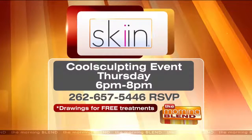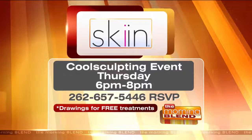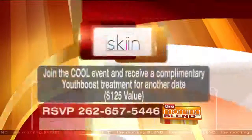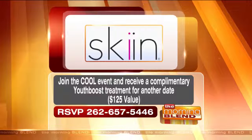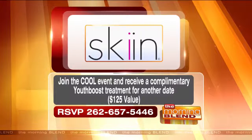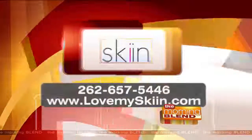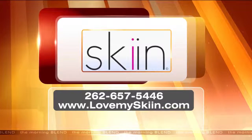It's a very educational and a ton of fun. The CoolSculpting event is this Thursday from 6 until 8. You should RSVP to make sure you have a spot, as there will be drawings for free treatments. Call 262-657-5446 for more information and to reserve your spot. People who attend the event will also receive a complimentary youth boost treatment for another date, valued at $125. You can also visit lovemyskin with two I's dot com.